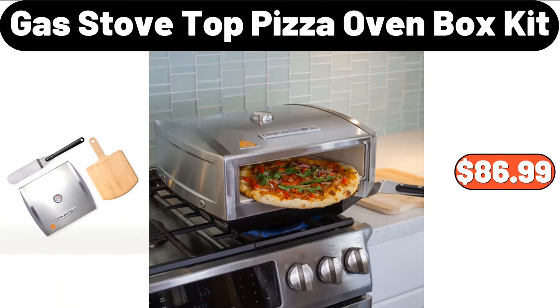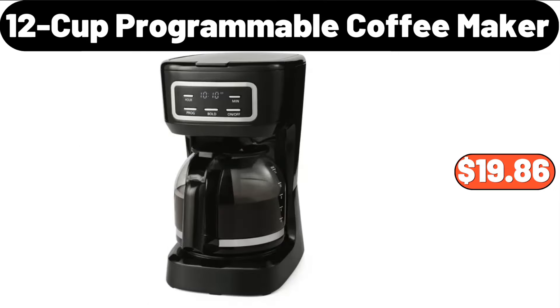Gas Stove Top Pizza Oven Box Kit, $86.99. 12-Cup Programmable Coffee Maker, $19.86.